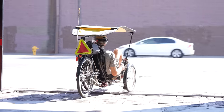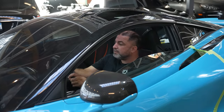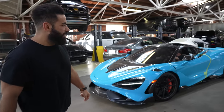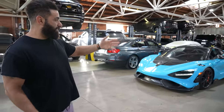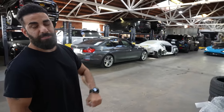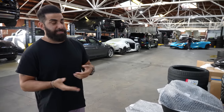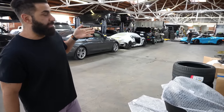Alright guys, here's the McLaren 765 LT. We have quite a few McLarens here right now actually. That 765 LT is getting wheels right now. We've worked on that car in the past — it's a beautiful car. 1016 Industries hood and some other goodies.